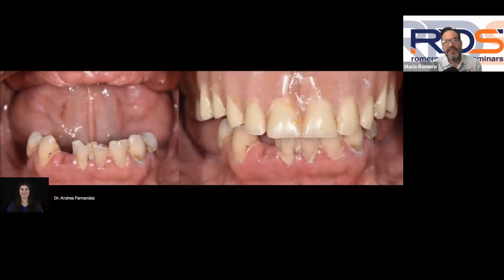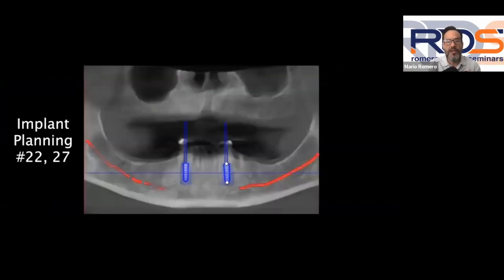For today's case, I want to show you a case performed by one of my residents a couple of years ago, Dr. Andrea Fernandez. I'm not in academics anymore — I'm in private practice — but I still teach. I was in Augusta, Georgia for nine years as program director for an Advanced Education in General Dentistry program. Dr. Fernandez was one of my residents. This was her first implant case ever. I want to give her full credit for the photos, planning, and surgery. I was only her mentor.